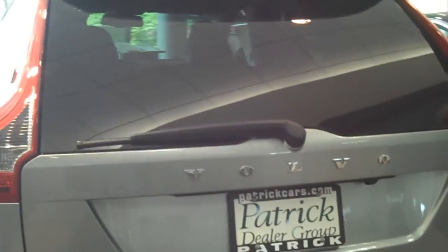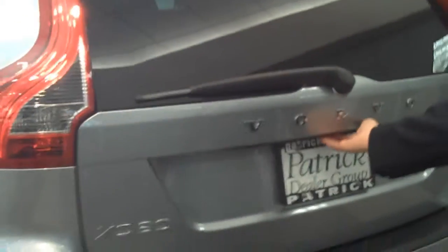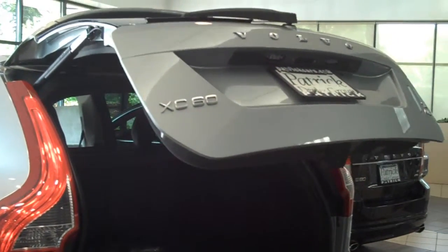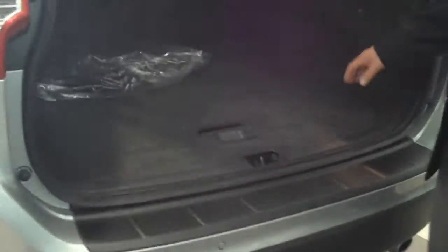In the back, this is the power lift gate — one touch open. You also have rear park assist in the back. Inside, 30.8 cubic feet with the seat up, and 67.4 cubic feet with the seat down.